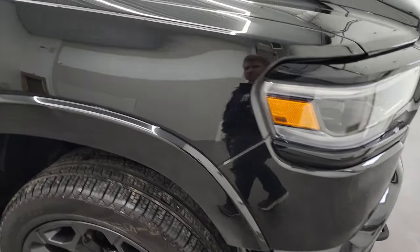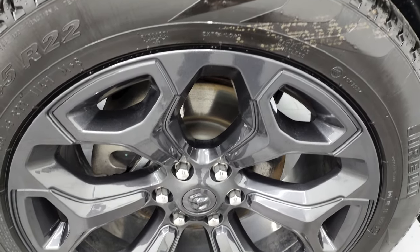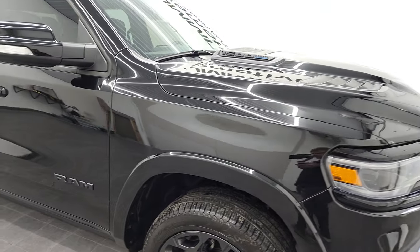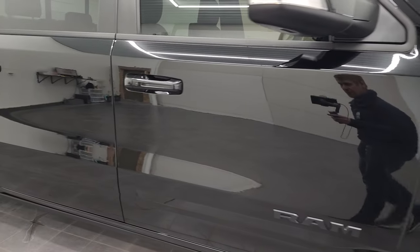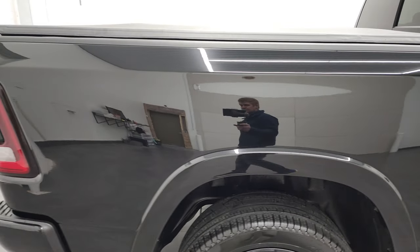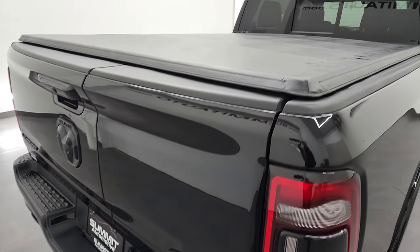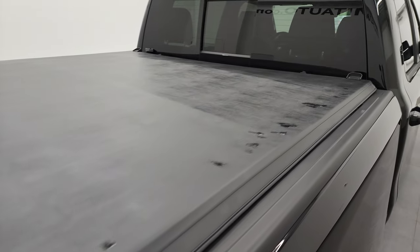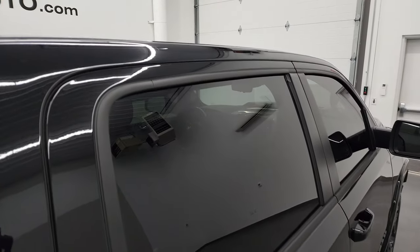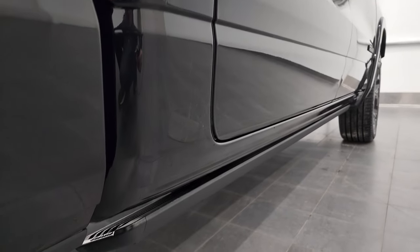Passenger side front fender — no dents or dings, and the passenger side rim has no scuffs or scrapes. As you go down this side of the 2021 Ram 1500, take note of how clean the body is and how reflective and mirror-like that paint is. We take these HD videos so if you're far away or can't make the trip, you can still see the truck, hear the truck, and have confidence in the vehicle before you get here — no surprises, and you can make a smart, informed buying decision from wherever you're at. If this video helps, let your salesman know Brett sent you.